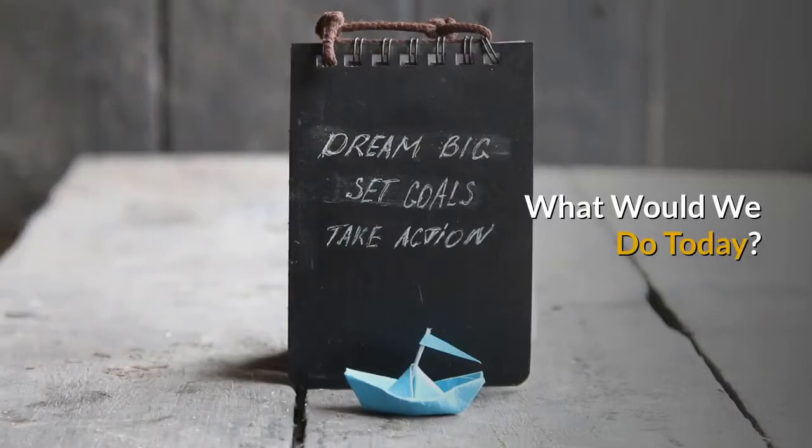When Chernobyl blew, they dumped boron and sand into the breach. What would we do today?